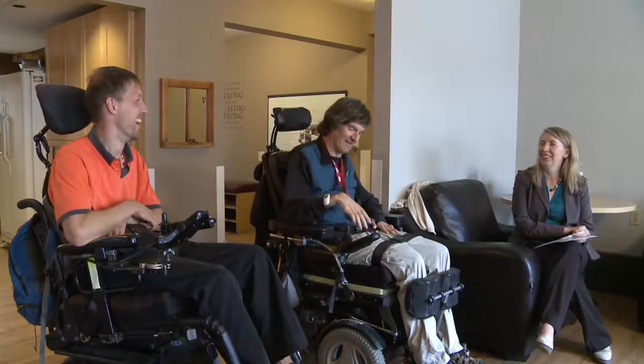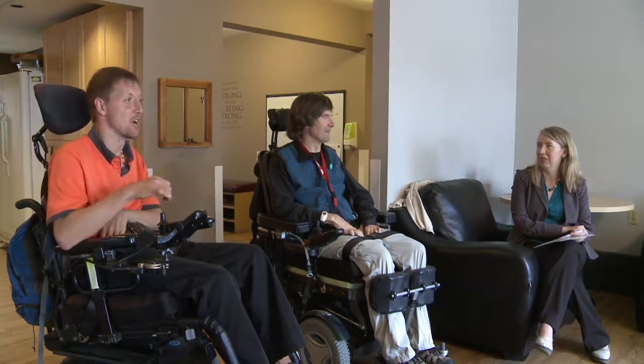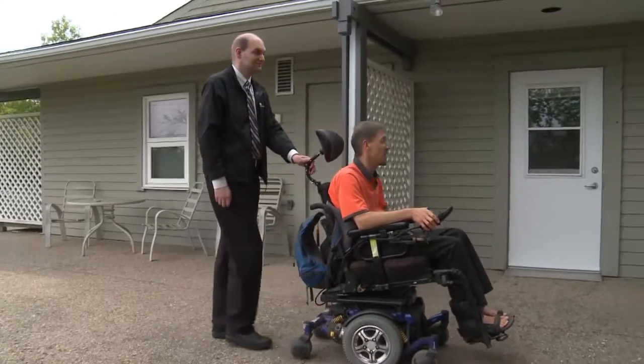My favourite part about this building is the people that live here. It's just been really fascinating and interesting and wonderful to get to know the residents. Everyone here has a very compelling story. Everyone has made really interesting relationships and really cool friendships. We've got folks that are busy working and going to school. It's just a really lively place and people here are really just engaged in life.